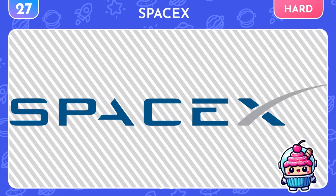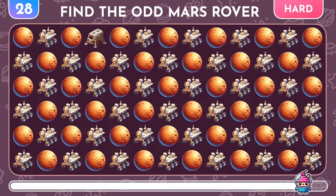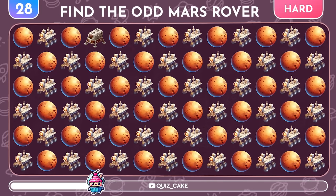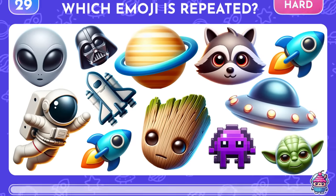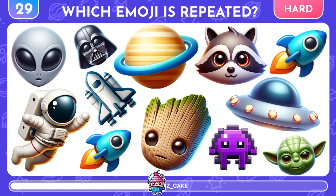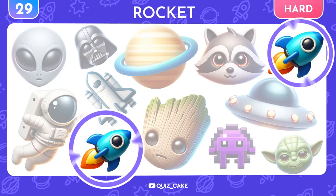Another optical illusion — guess the logo hidden among these lines! Just try tilting your head! Yes, it's the SpaceX logo by Elon Musk! We're off to Mars! Find the different rover emoji! Yay, it's a space module! A level for the most observant: which of these emojis appears twice? It's the rocket again! Outstanding!